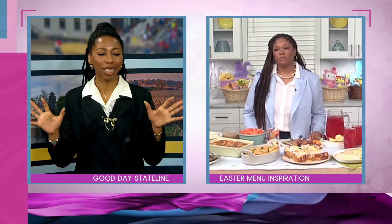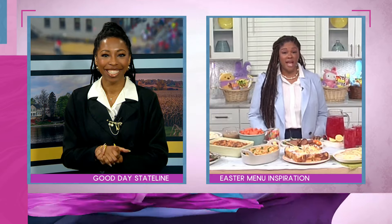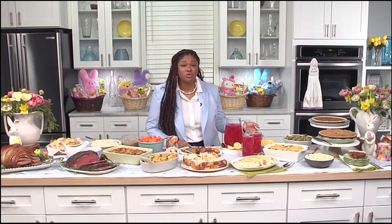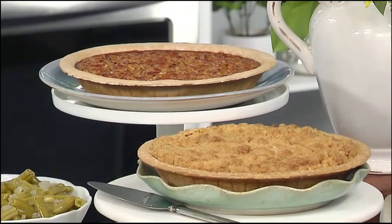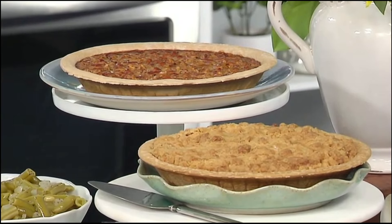And what about dessert? One of the most important things about Easter is the good desserts. Cracker Barrel definitely has options — you can get their apple streusel or their pecan pie. They have so many options to choose from, so if you don't see something you like, check out their full menu because they are going to have something for everyone.